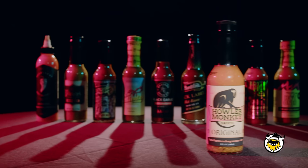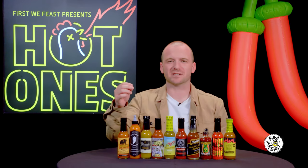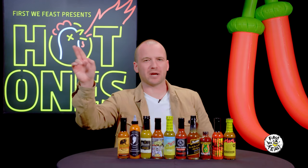Taking over the beloved 'no big deal' slot on the board is Howler Monkey Original, a Panamanian style take on the tangy, vinegar-based hot sauce category. The peppers: scotch bonnet. The flavors: garlic and turmeric. The first pitch of the game is just a fastball right over the plate. Strike one.